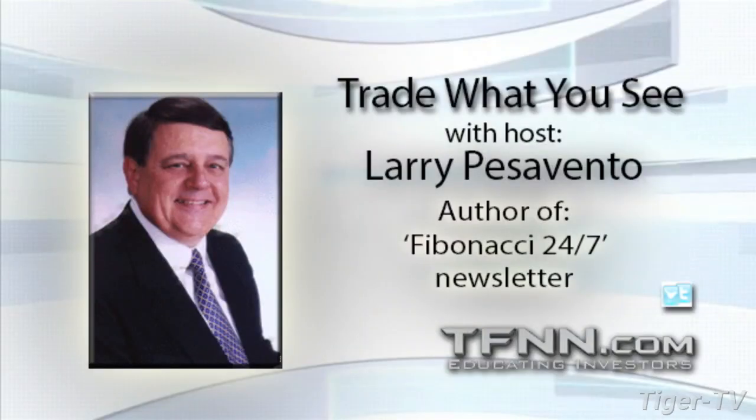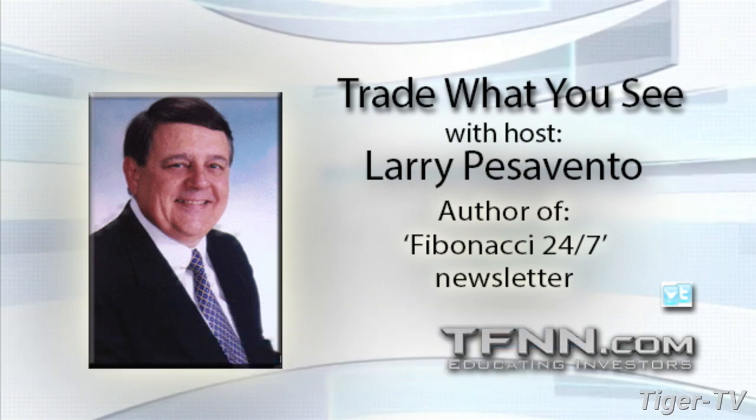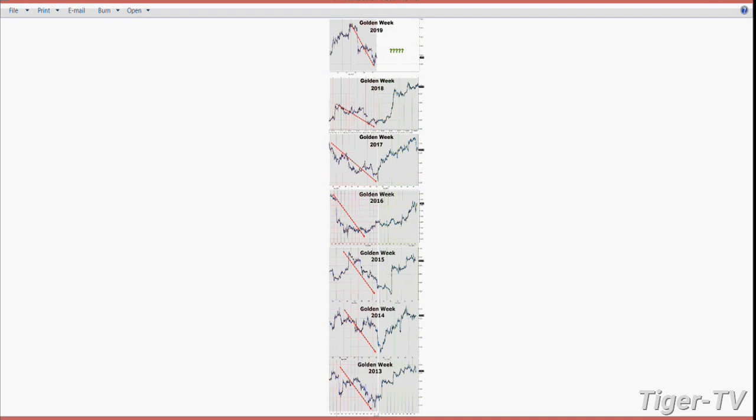We're on the line with Arch Crawford of Crawford Perspectives, Tucson, Arizona. Sam, you lit up the Christmas tree for me yesterday when I looked at your newsletter and saw those Golden Week charts that you put up. I posted them in the room here for the last seven years and showed - my goodness, this is a tremendous seasonal. Six of the seven were spot on. Where did you get this? Tell us about this, Sam. I don't really know anything about it - someone emailed it to me yesterday, so I thought it was really important and I sent it out to a whole bunch of people.